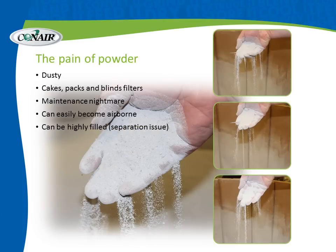But as many of us already know, there is a pain in powder. It is dusty, and it cakes, packs, and blinds filters, making filter maintenance a real nightmare. Dust of powder can easily become airborne, causing a real housekeeping issue. And it can be highly filled, so most processors are very concerned that it stays filled so that there is no separation in conveying.